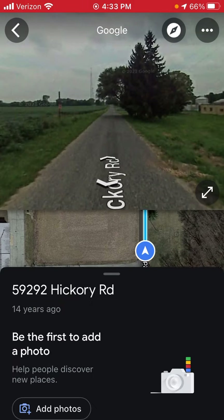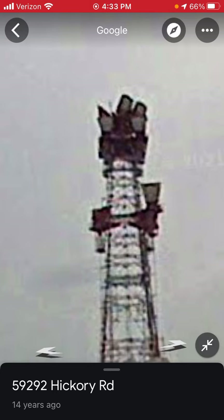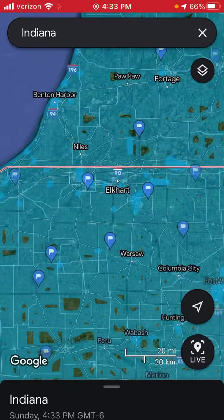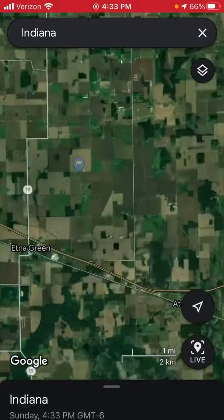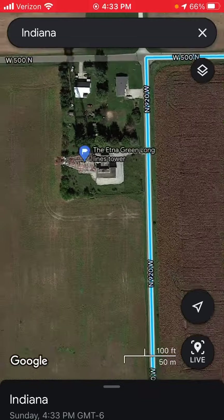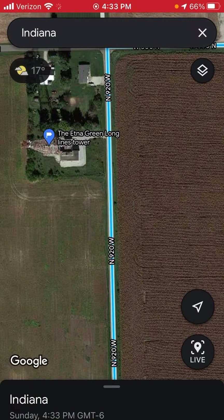South Bend, Indiana. It was 14 years ago, so this would be like 2007. Let's see if there's any towers done in this. Aetna Green, Indiana — five years ago. It looks like an F8408.